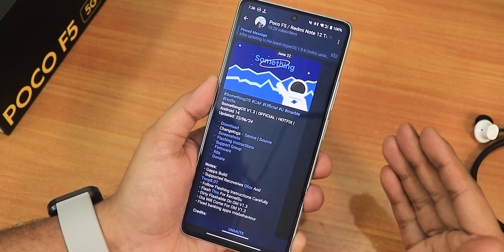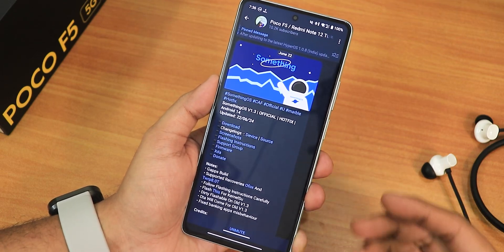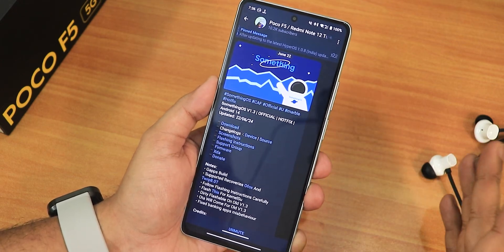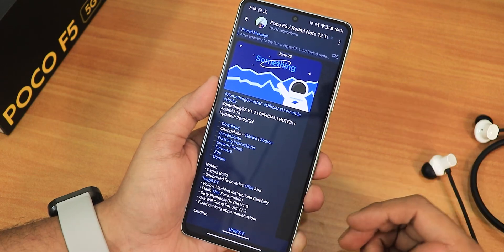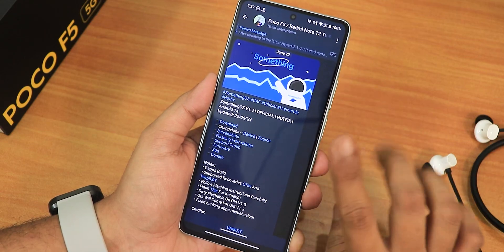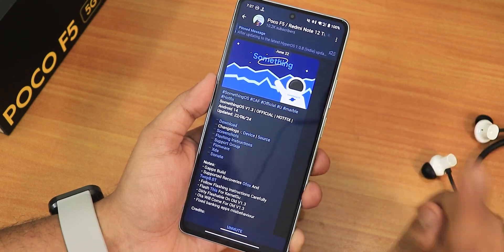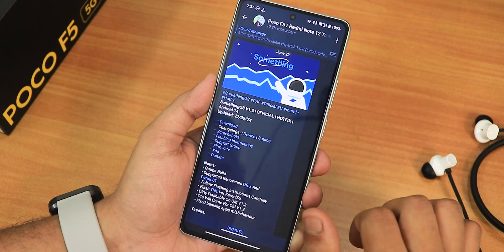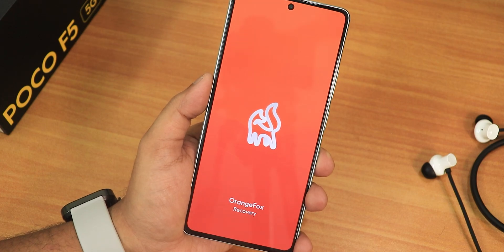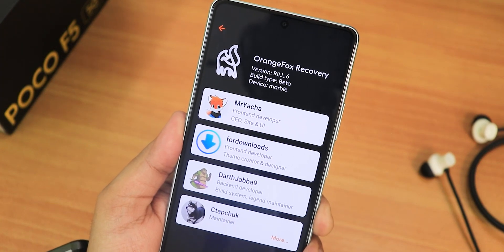I downloaded this update and tried to dirty flash it since I was already on the older build. I went back to the recovery and saw my recovery was gone — it was boot looping, with the screen flashing white and rebooting. Fast boot was working fine but the system and recovery were not booting. So I flashed the OrangeFox recovery, which is listed as a supported recovery, and after flashing it the dirty flash worked perfectly fine.